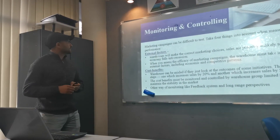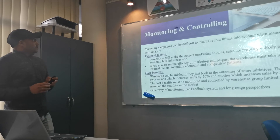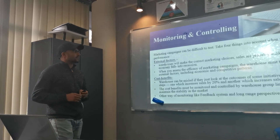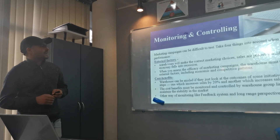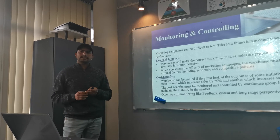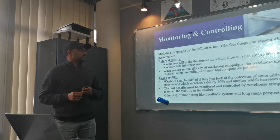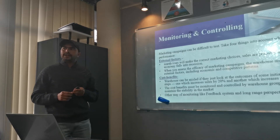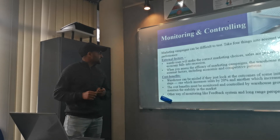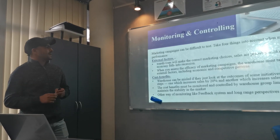Next is monitoring and controlling. Marketing companies can find it difficult to test their monitoring and controlling. There are two factors: external factors and internal factors. The Warehouse will make the correct marketing choices, but sales are unlikely to rise if the company falls into recession. When assessing the efficiency of marketing campaigns, The Warehouse must take into account external factors including economic conditions and competitive partners.